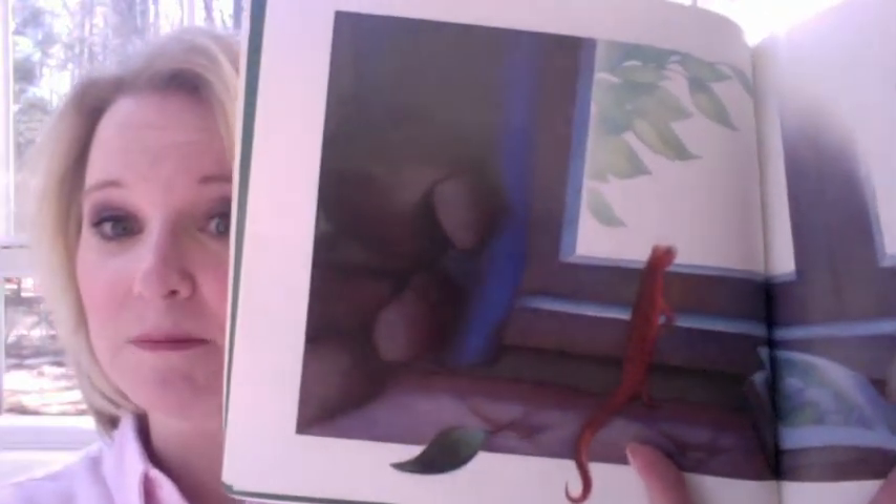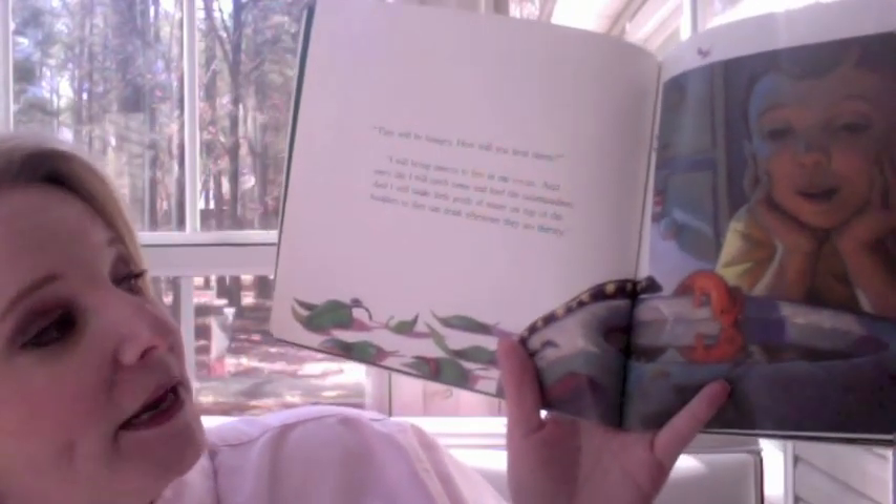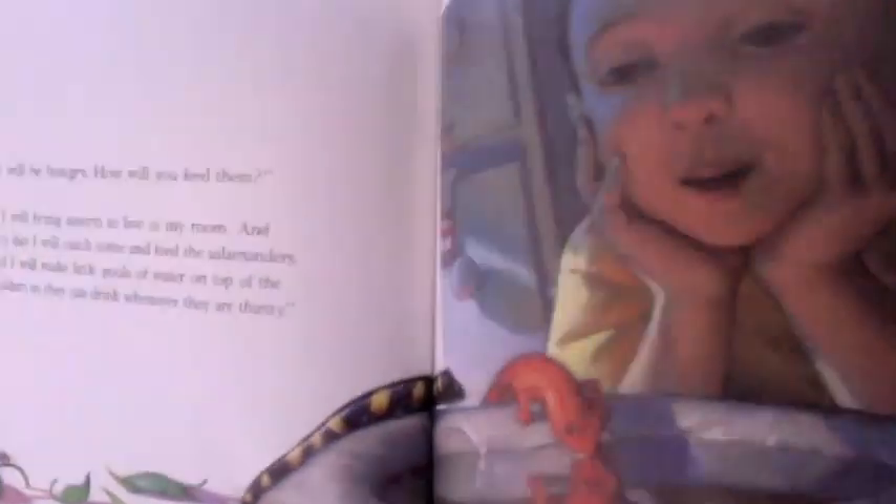"He will miss his friends in the forest." "I will bring salamander friends to play with him." Well, Brian's just got this all figured out, doesn't he? "They will be hungry — what will you feed them?" "I will bring insects to live in my room, and every day I will catch them and feed the salamanders. And I will make little pools of water on top of the boulders so they can drink whenever they are thirsty." He's just got a little salamander sanctuary going on there.